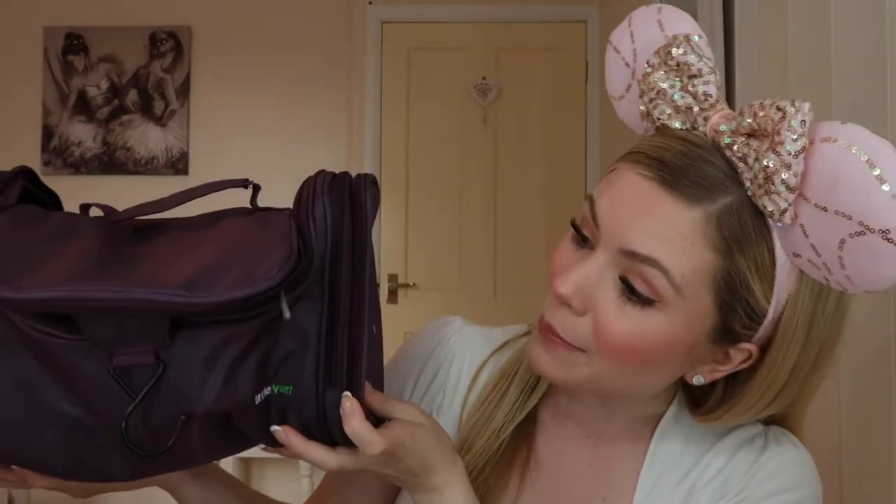First, you need to get yourself a good toiletry bag. I absolutely love this one — if you open it up it has a little hook so you can hang it on the door, it's got loads of different compartments and zips at the side, and it also seems to be rather waterproof in terms of spillages. Definitely go ahead and get yourself a good toiletry bag.